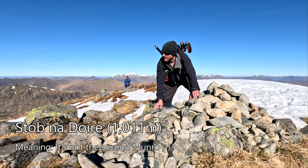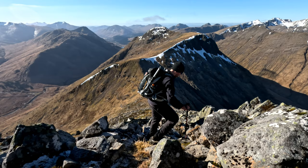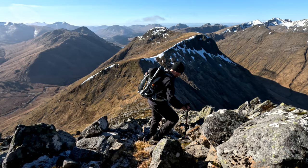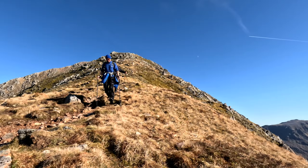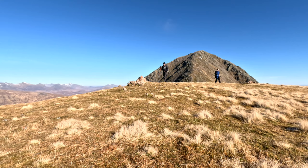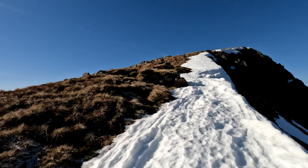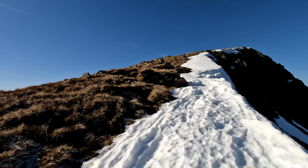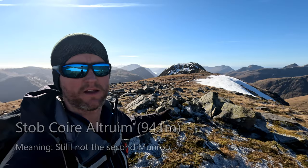Shame that this is just a Munro top. The second Munro is that way along that ridge — got a big drop first though. This here is the second subsidiary Munro top and you may just be able to make it out behind me. That is the last proper Munro of the day and we need to retrace our steps back along this ridge.